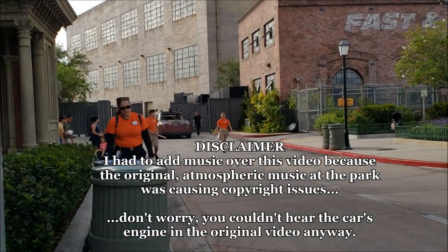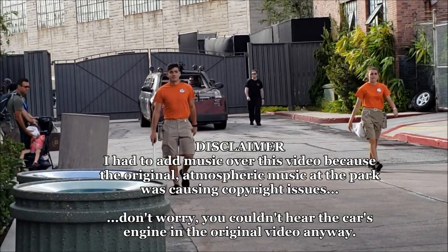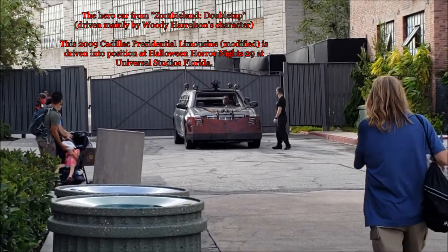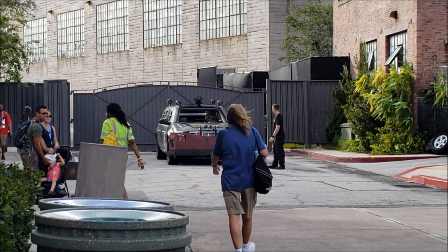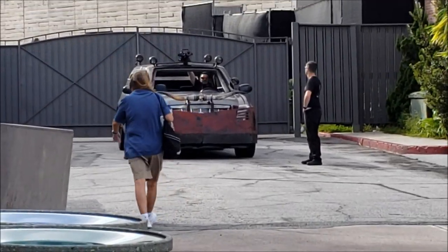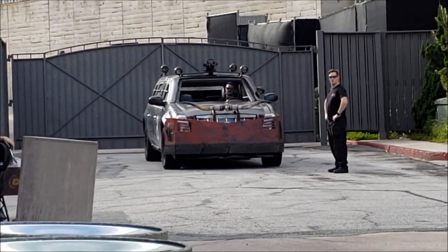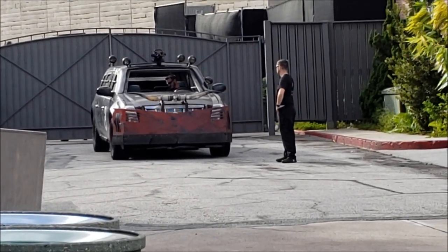Hey guys, Alex here. Before I start, I just want to say I wanted this video to be raw, with raw sound so that you can hear the engine. But you can't really hear the engine because it's too loud in this park and there's so much wind. Furthermore, when I did upload this the first time, I got in trouble with YouTube for copyright — there's a lot of music playing at Universal Studios here. So I just went back, deleted it, and now I'm showing the video again, but I added my commentary over the sound so that I don't get in trouble.